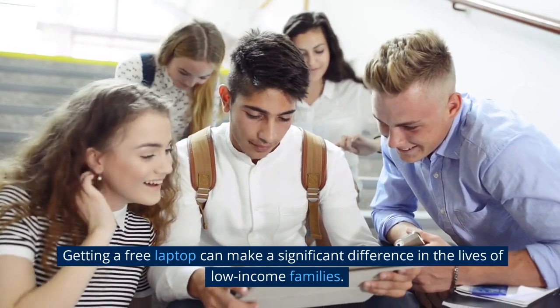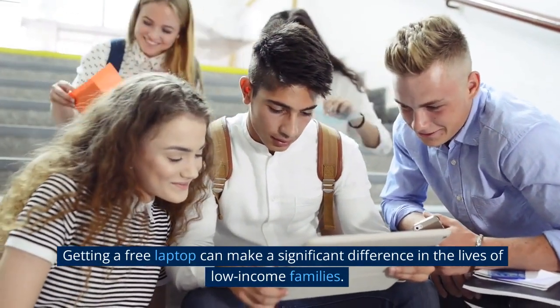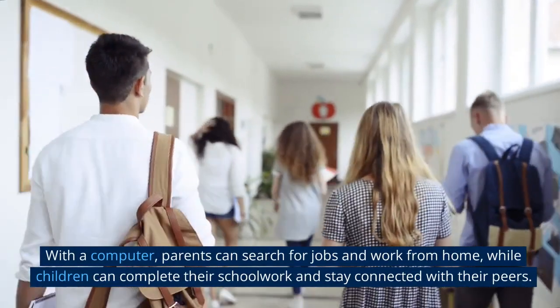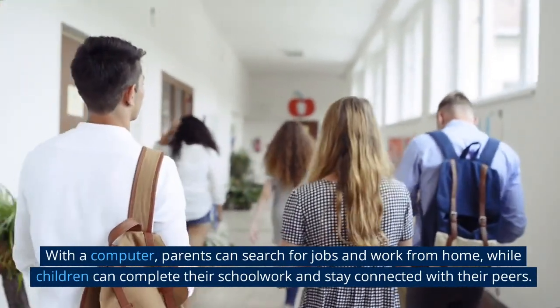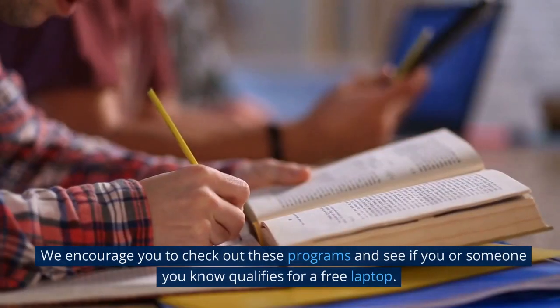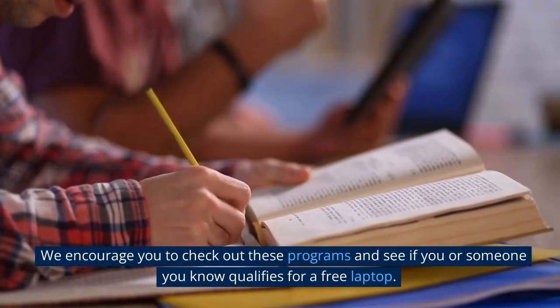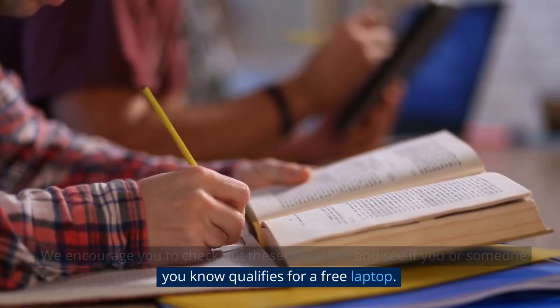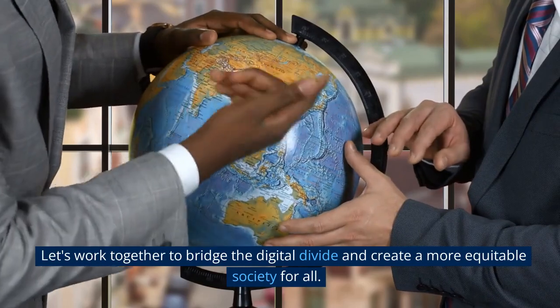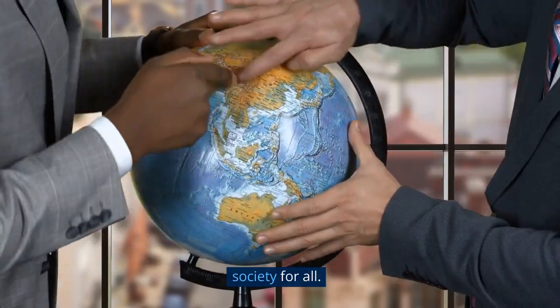Getting a free laptop can make a significant difference in the lives of low-income families. With a computer, parents can search for jobs and work from home, while children can complete their schoolwork and stay connected with their peers. We encourage you to check out these programs and see if you or someone you know qualifies for a free laptop. Let's work together to bridge the digital divide and create a more equitable society for all.